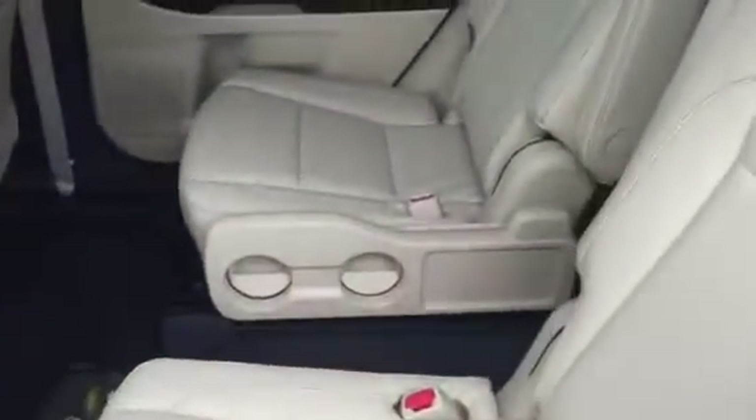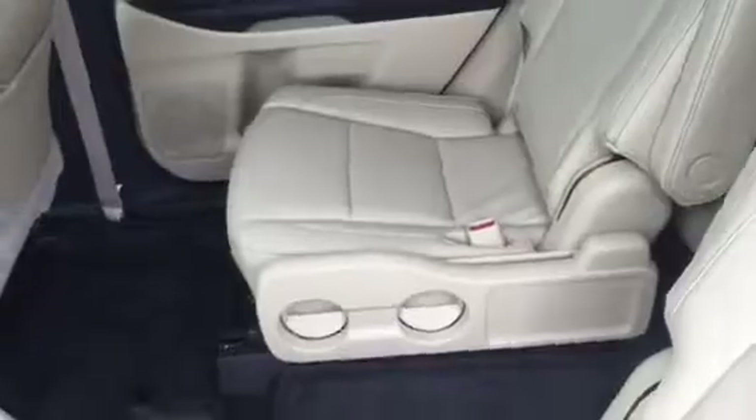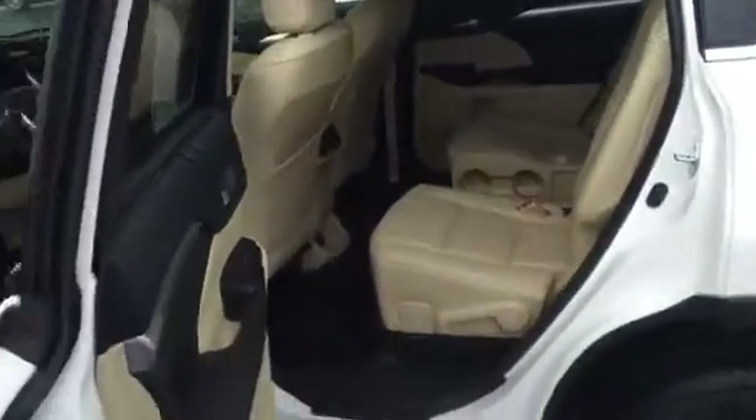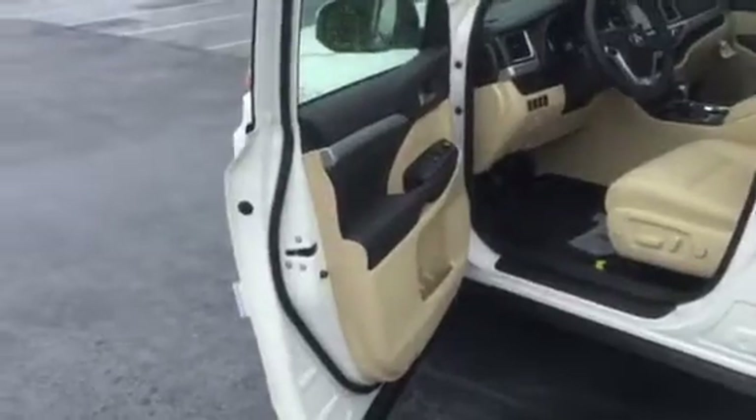Of course it does have the tan interior. This one has captain's chairs, though they are available with a full bench seat. A cool feature on the XLE and up: the built-in retractable window shades.